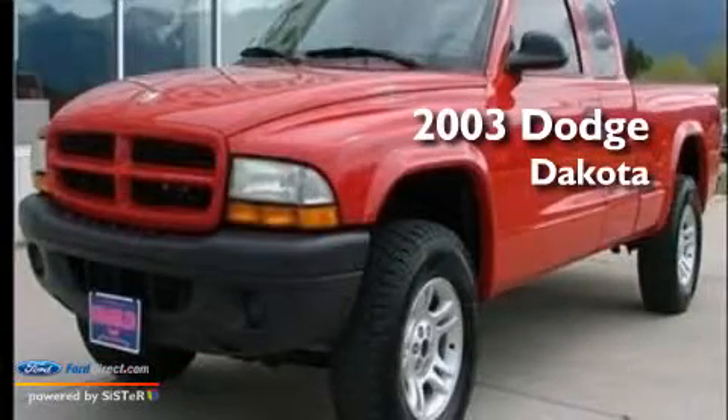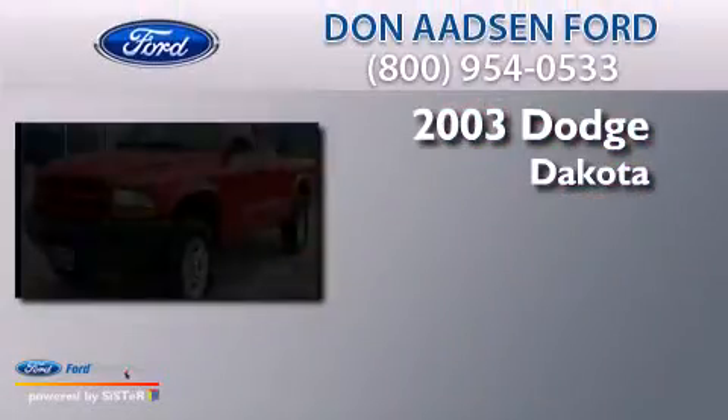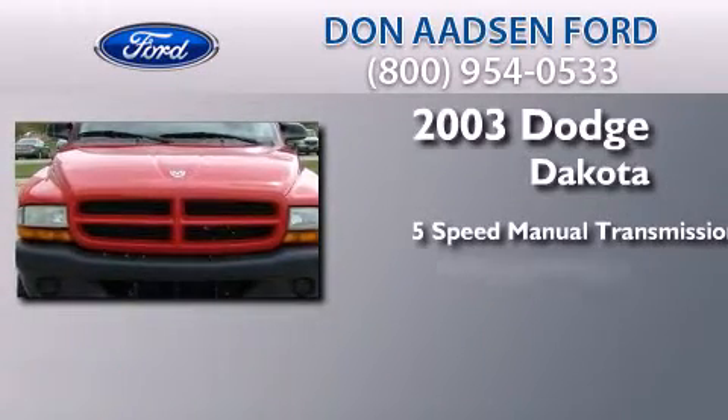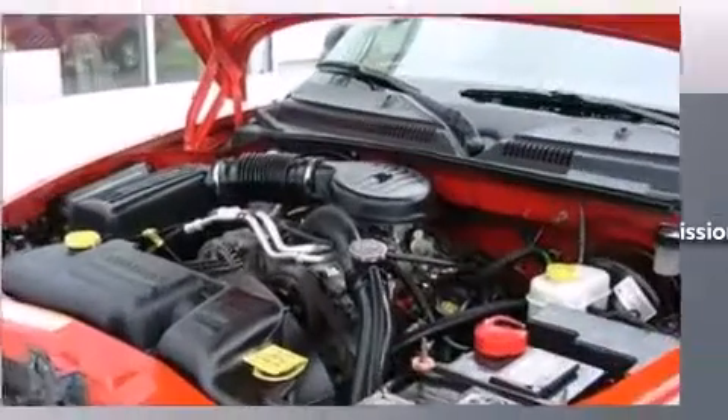This is a 2003 Dodge Dakota. This truck has a 5-speed manual transmission, a 3.9-liter V6, and 4-wheel drive.